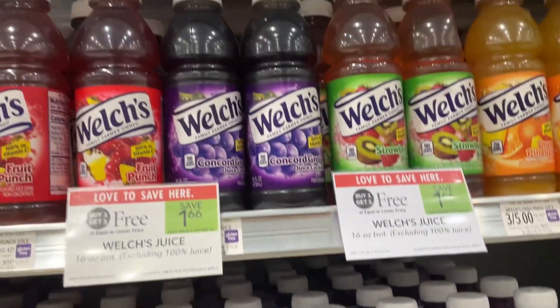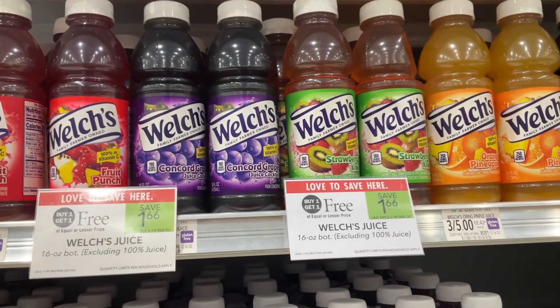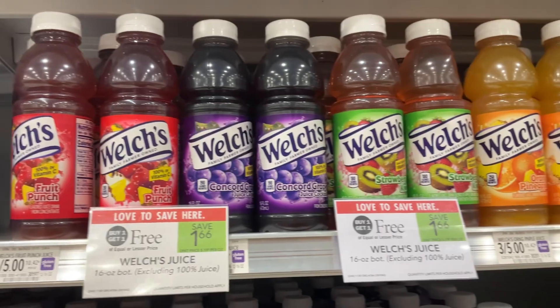We've got a lot of grape going around, and I've heard that grape juice helps protect your stomach from the stomach virus — I'm not a doctor, do not take that as personal advice, do your own research. But we do have these Welch's juices on Publix BOGO — save $1.66.